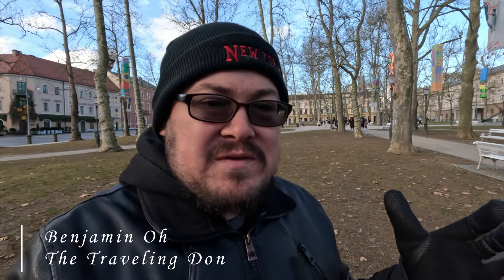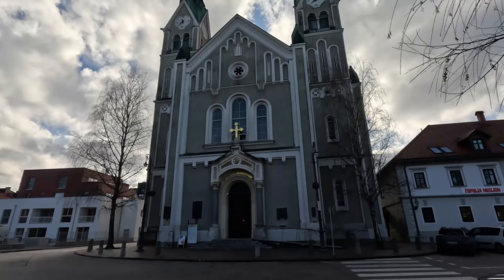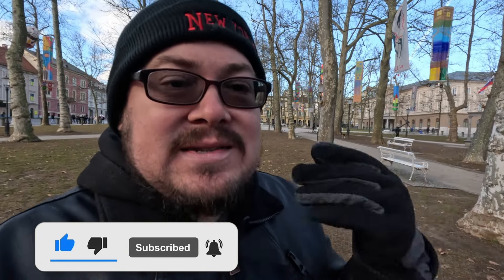Welcome back to Adventures of a Traveling Dawn and our continued Balkans series. We are here in the beautiful capital city of Slovenia, the city of Ljubljana — and I know that's a mouthful. It took me about three tries to get that right every time. The way it's spelled is just odd as an American English speaker.